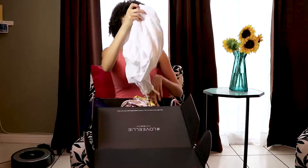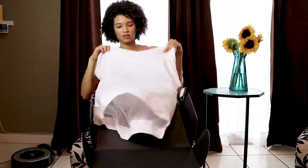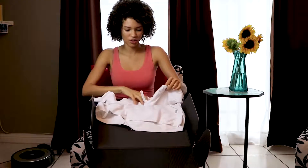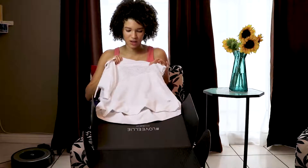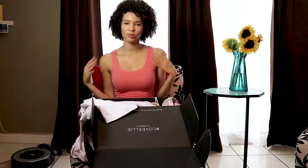Cute sports bra, with detail on the back for when you're feeling sassy. And we've got a white hoodie, short sleeve hoodie. This is so great because we've got mesh in the front, we've got mesh in the back. So even when it gets hot, you'll be breezy.